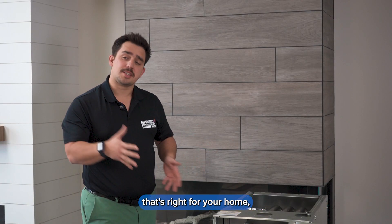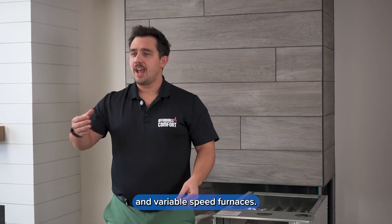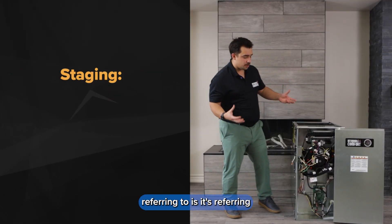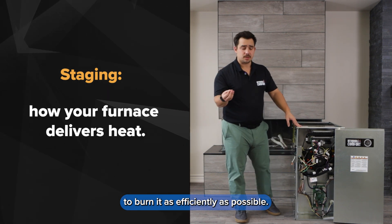Now when choosing the furnace that's right for your home, one of the things that you'll hear often is this difference between single stage, two stage, and variable speed furnaces. What this is primarily referring to is the way that the furnace lets gas into the unit to burn it as efficiently as possible.